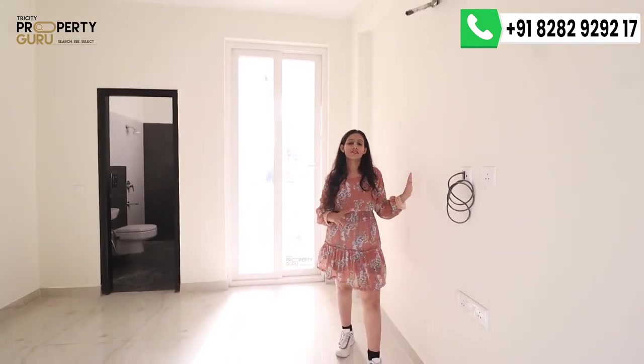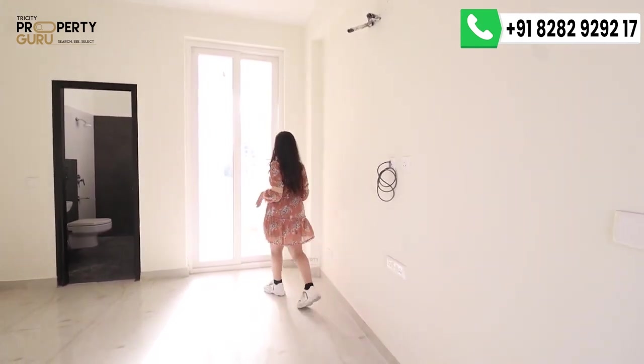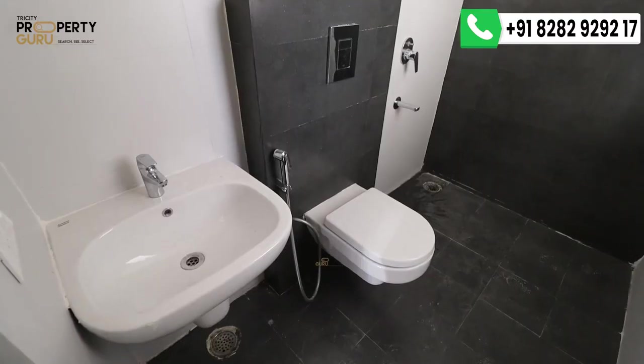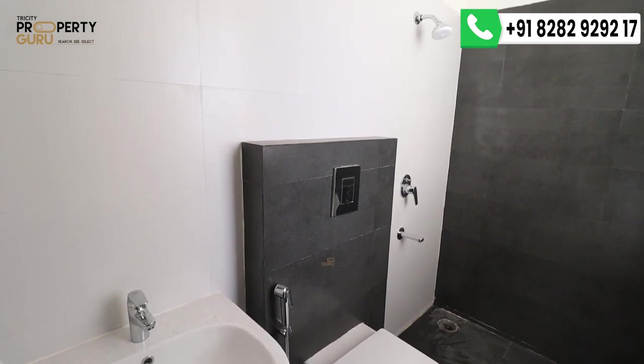Back inside, on this wall there is a place for your LED panel and AC ducting. This is your attached washroom of the master bedroom. There is ample space here — the bathroom is a good size, with a window for ventilation and an exhaust fan. The bathroom comes with the same tiling as shown, and you will get premium fittings throughout the washroom.